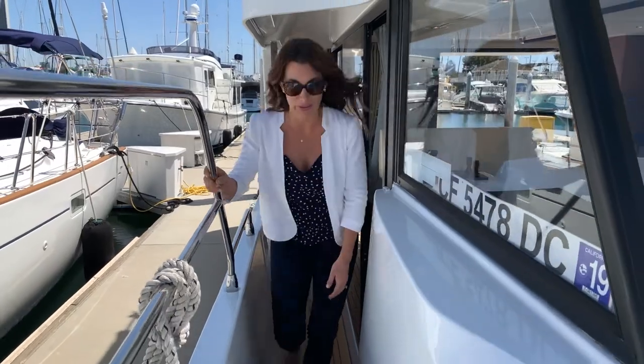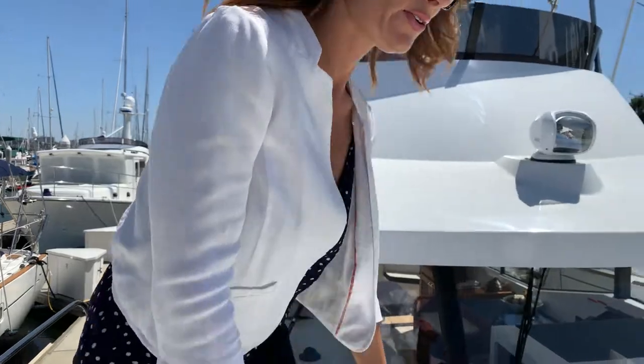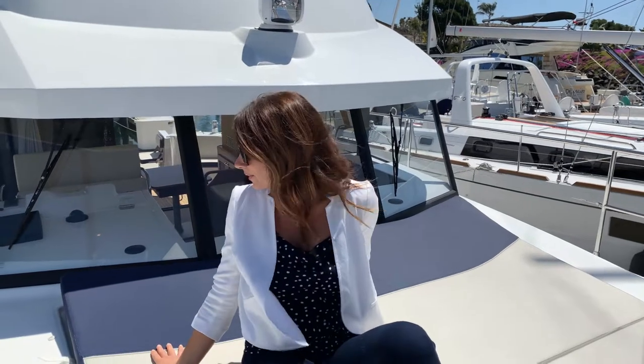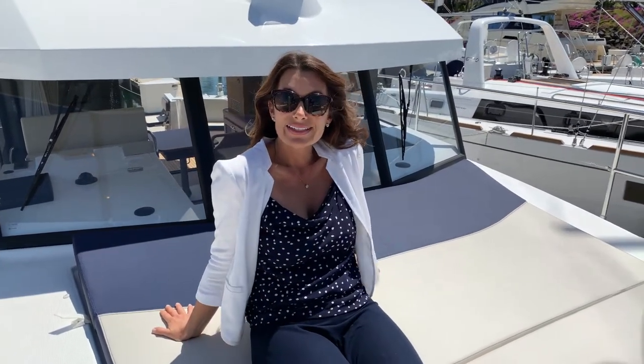From the helm starboard, I'm walking up to the sun deck. Great cushions — this is where I want to spend most of my time when I'm on this boat. It's really cozy, really nice. Your guests are going to love it.